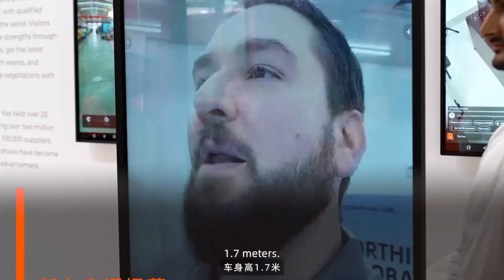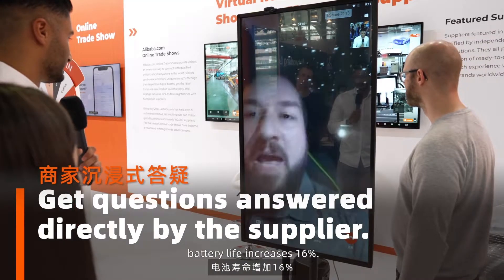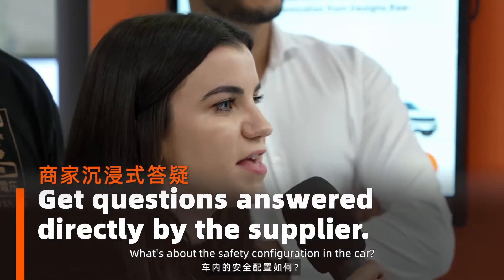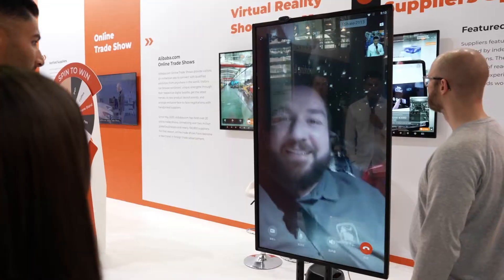First question is about the headroom — 1.7 meters. Battery life increases 60%. How fast? How big is the price? What about the safety? It takes a full charge.